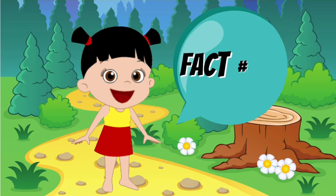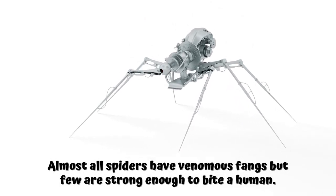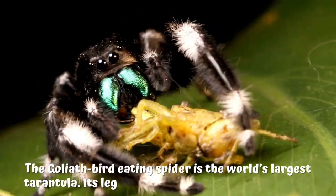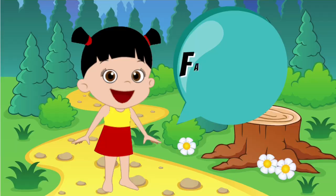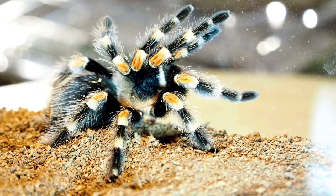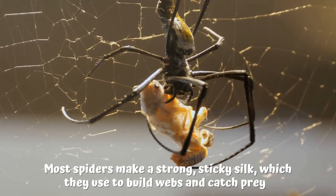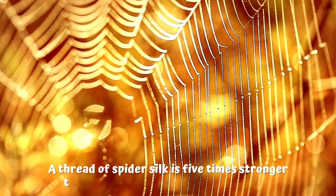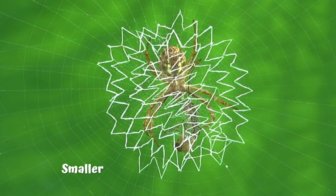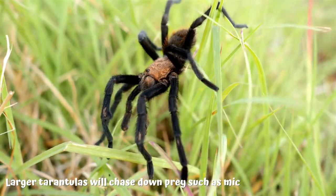Fact number 24: almost all spiders have venomous fangs, but few are strong enough to bite a human. Fact number 25: the goliath bird-eating spider is the world's largest tarantula — its legs can stretch across a dinner plate. Fact number 26: there are around 700 different kinds of tarantula. Fact number 27: most spiders make a strong, sticky silk which they use to build webs and catch prey. A thread of spider silk is five times stronger than a steel thread of the same width. Fact number 28: smaller spiders mostly eat insects that get caught in their sticky webs. Larger tarantulas will chase down prey such as mice, lizards, and birds.